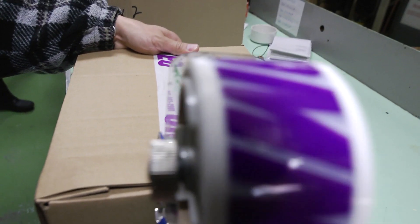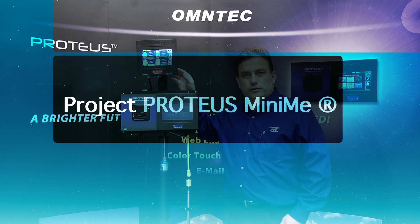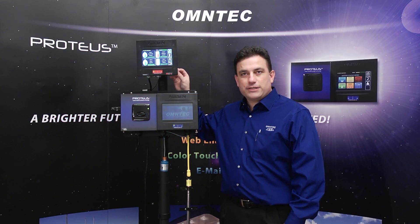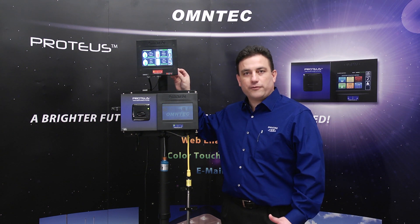Most companies sell parts and pieces; we sell site solutions. We are particularly pleased to introduce Proteus Mini-Me, providing the operator for the first time easily accessible tank inventory and alarm information.